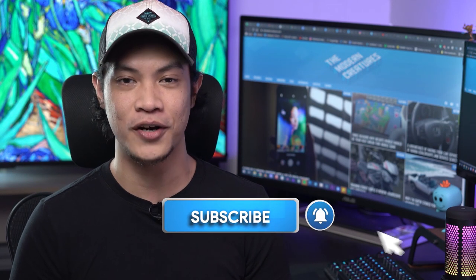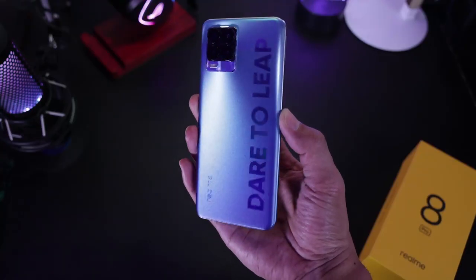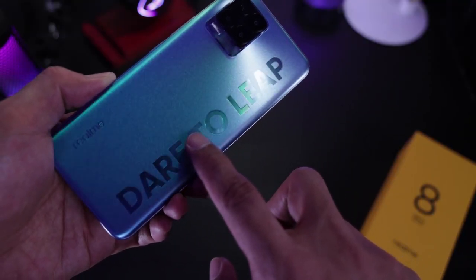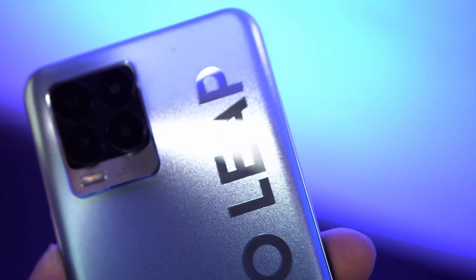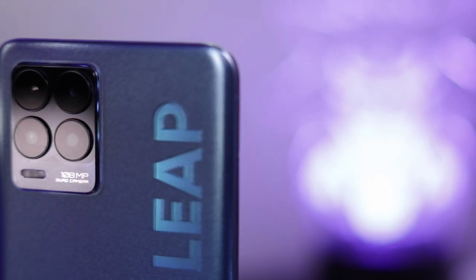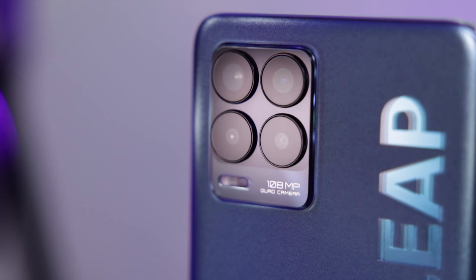Looking at its back panel, its first noticeable trait is its flashy glittery design, part of the company's infinity bold design approach. It sports a textured metallic finish in matte, making it resistant to smudges. There are big bold letters that read 'Dare to Leap' traversing the whole length of its back panel — all part of the company's bold design. The overall aesthetic is obviously aimed at the young, trendy, and adventurous market. The model we had came in Infinite Blue, but there's Infinite Black as well. The quad camera panel protrudes quite a bit while the lenses stick out even more, making it prone to scratches.